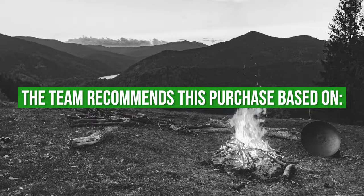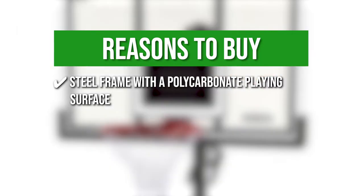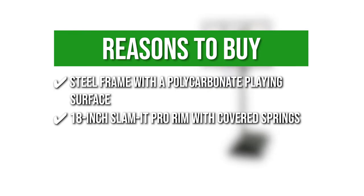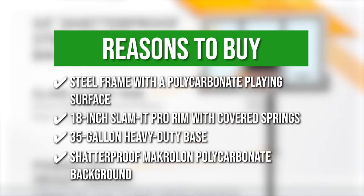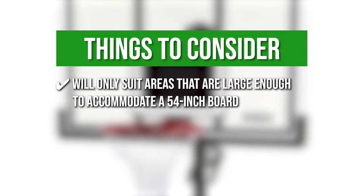The team recommends this purchase based on the following: Steel frame and polycarbonate playing surface — the backboard combines a steel frame with a polycarbonate playing surface, making it durable and weather-resistant. 18-inch Slam-It Pro Rim with covered springs, allowing you to dunk while playing. 35-Gallon Heavy Duty Base that can be filled with water or sand, making the goal stable during play. Shatterproof Macrolon Polycarbonate Backboard — adds longevity and strength to this hoop. The thing you should know before you buy is it will only suit areas large enough to accommodate a 54-inch board.